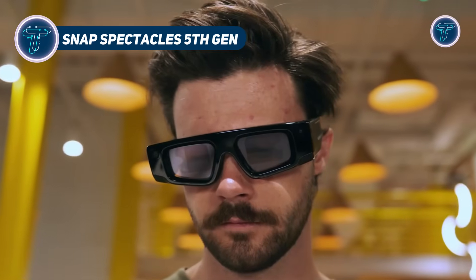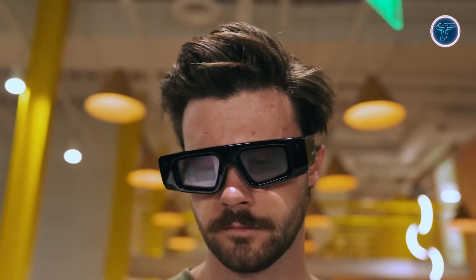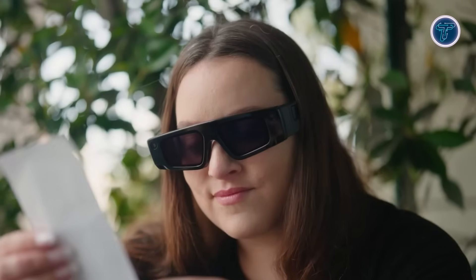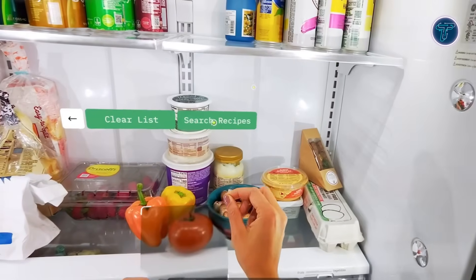Snap Spectacles 5th Gen. Snap's fifth-generation Spectacles are advanced AR glasses created specifically for developers. Running on SnapOS, they overlay digital elements from Snapchat onto real-world environments, enabling immersive AR experiences. These advanced glasses feature hand-tracking and voice input, eliminating the need for screens and allowing intuitive interaction with AR content. Built for experimentation, they're available through a developer subscription that includes tools and dedicated support.